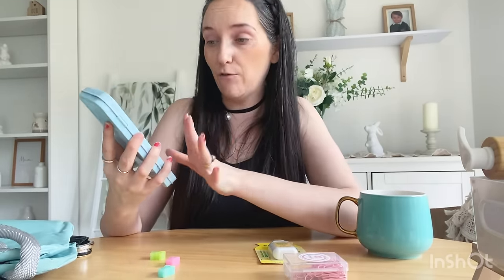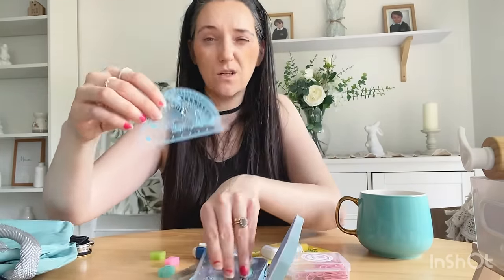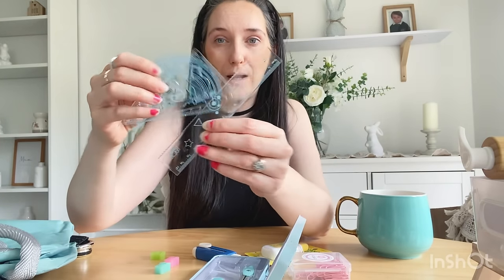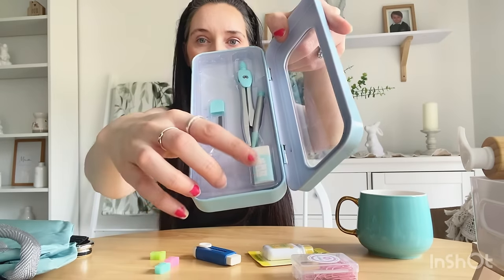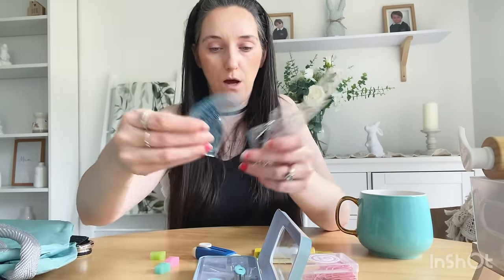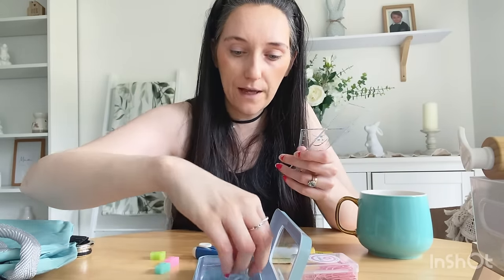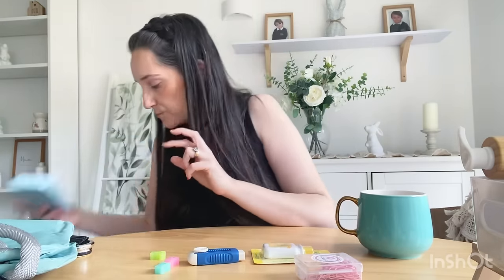She also needed a geometry set, so I got this one — it comes in the most gorgeous little tin in a lovely color. You've literally got everything in here: different shaped rulers, a basic ruler, a rubber, and a compass with a little pencil included. I love how it all matches in color and fits neatly in the tin. It's a really cool, quirky thing for school, and it comes in different colors too.